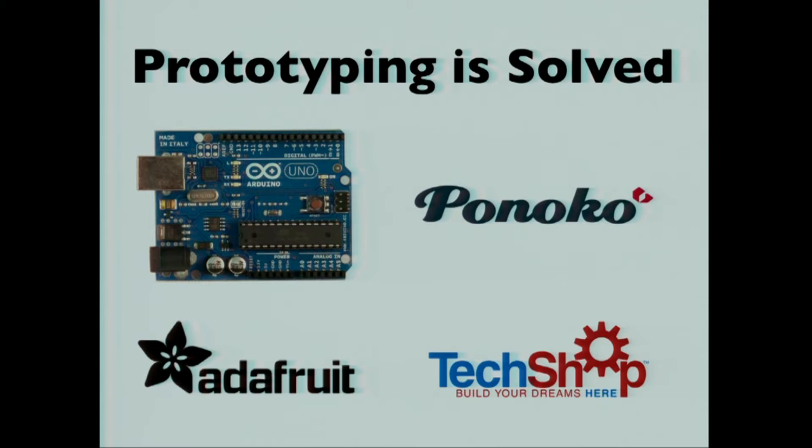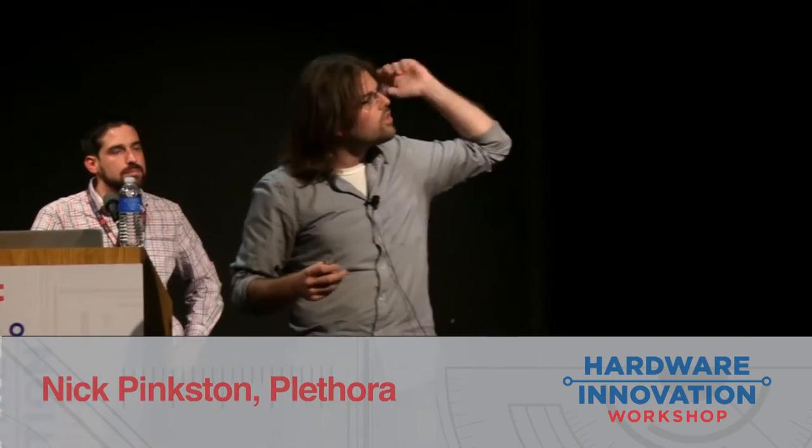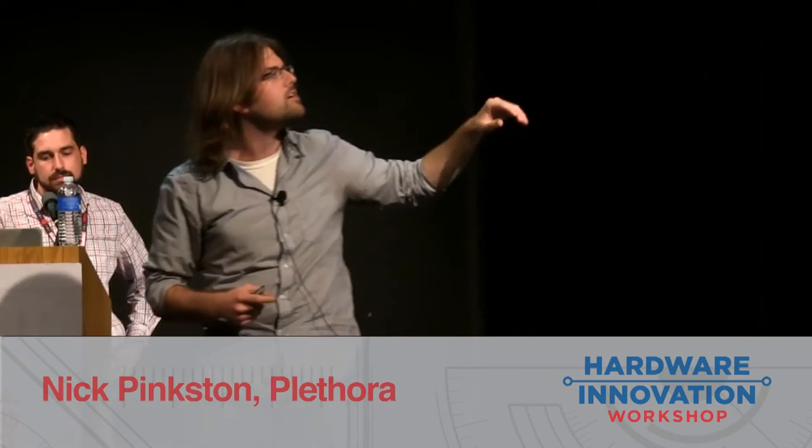I think I should give everyone a congratulations. This community has actually solved this problem largely — you can get an Arduino from Adafruit or SparkFun, you can go to Pinoco and get your 3D printed enclosures or Shapeways, then go to TechShop and assemble and test it. It's pretty easy to get to a prototype now.